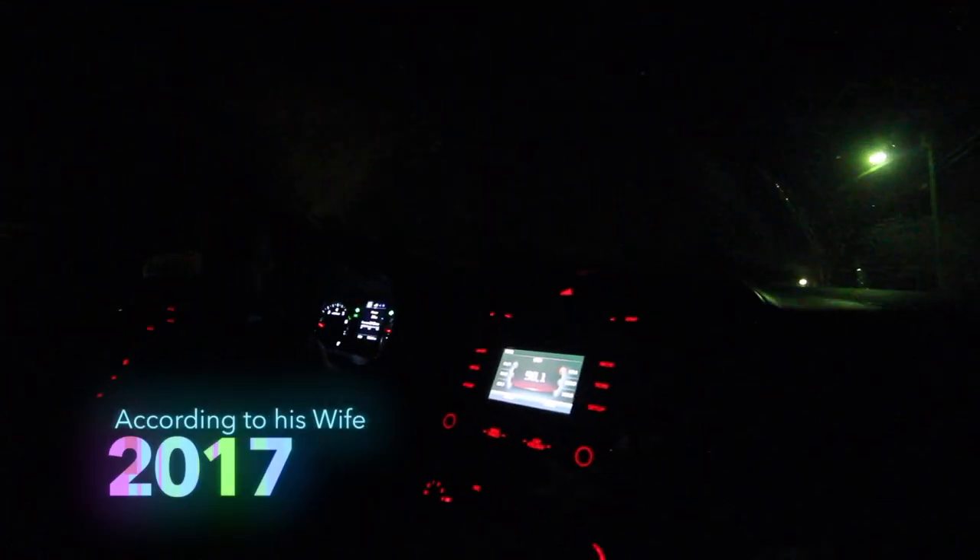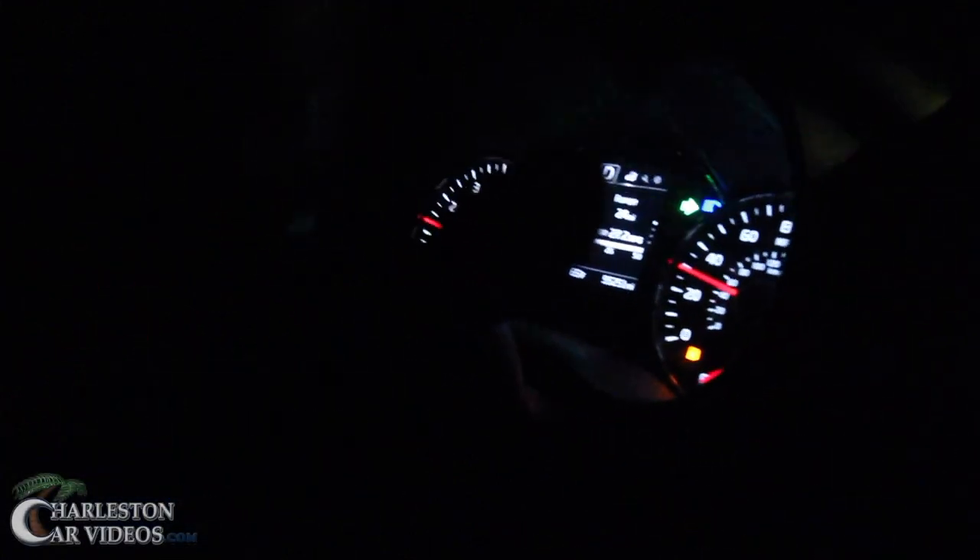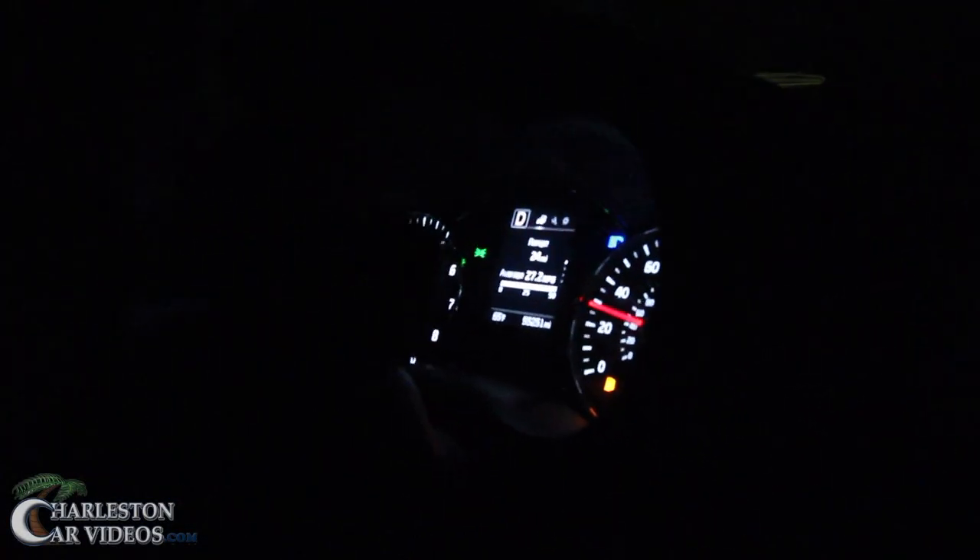Hey everybody, we're riding in a 2016 Kia Forte — bought brand spanking new. As you can see, he's got to keep his flashers on. It's New Year's Eve tonight, but he has to keep his flashers on because the brake lights do not work.